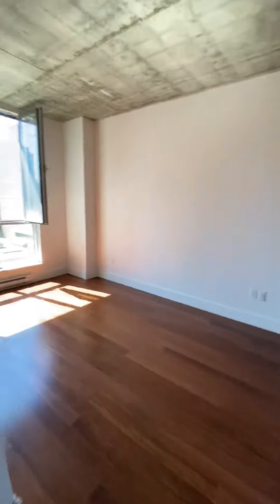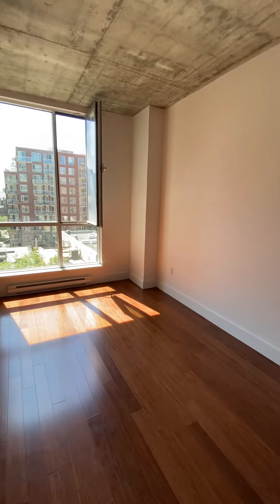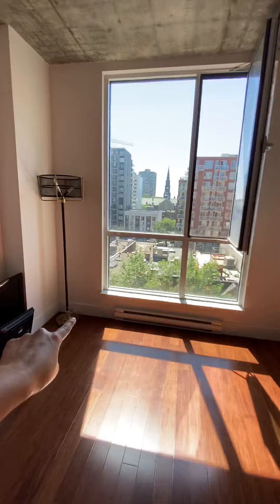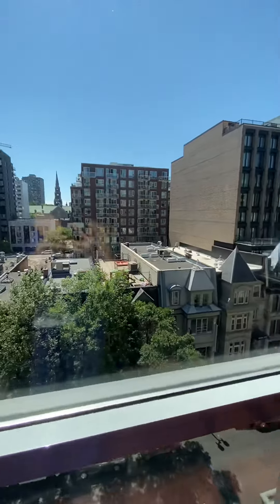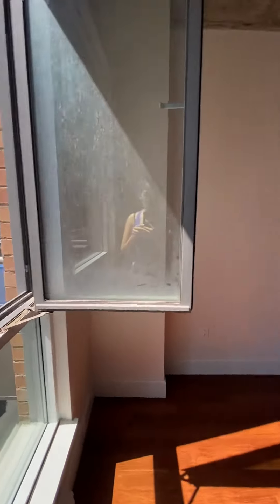This is the bedroom that holds a king bed. I used to have a desk on that side over here, just because the view was very inspiring for working. As COVID happened, I needed to work from home.